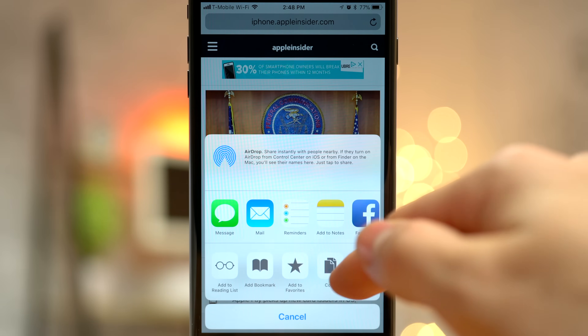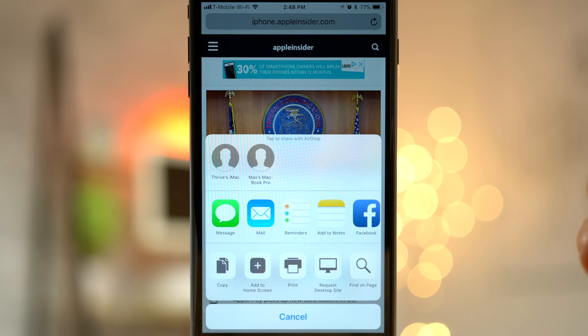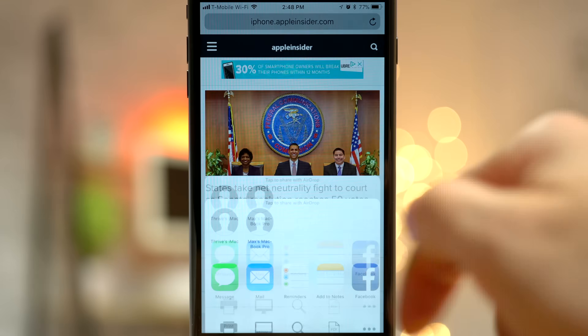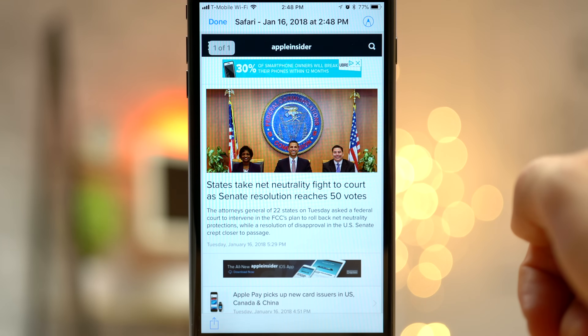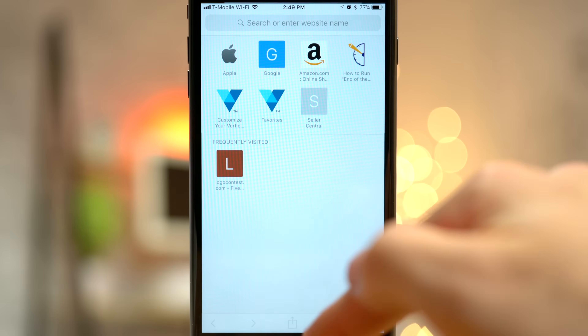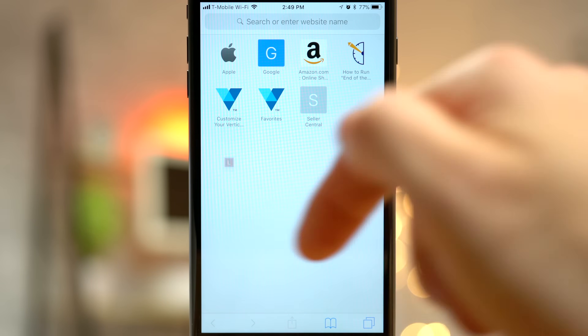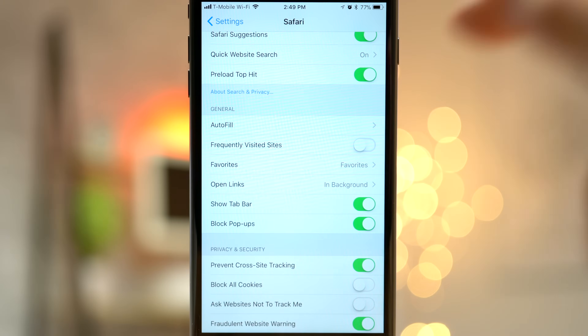If you tap the share button while viewing a webpage, you have the option to print the page, find text within the page, or create a PDF file of the webpage. After creating a PDF file, you can mark it up, share it, and save it to your device. When you create a new tab, you'll see your favorites pop up along with your frequently visited sites. If you don't want one to show up, just tap and hold and delete it. You can also turn off frequently visited sites entirely in the Safari settings.